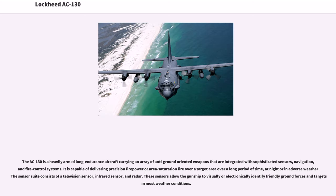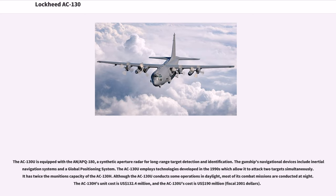The AC-130 is a heavily armed, long-endurance aircraft carrying an array of anti-ground-oriented weapons integrated with sophisticated sensors, navigation, and fire control systems. It is capable of delivering precision firepower or area saturation fire over a target area over a long period of time, at night or in adverse weather. The sensor suite consists of a television sensor, infrared sensor, and radar. These sensors allow the gunship to visually or electronically identify friendly ground forces and targets in most weather conditions. The AC-130U is equipped with the AN/APQ-180, a synthetic aperture radar for long-range target detection and identification. The AC-130U employs technologies developed in the 1990s allowing it to attack two targets simultaneously, with twice the munitions capacity of the AC-130H.